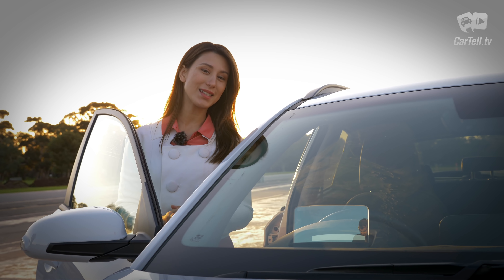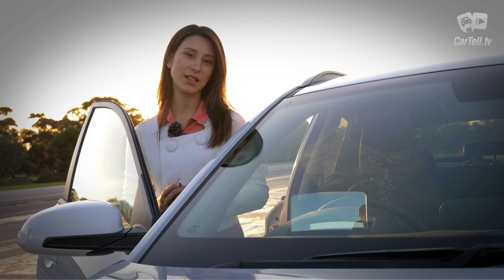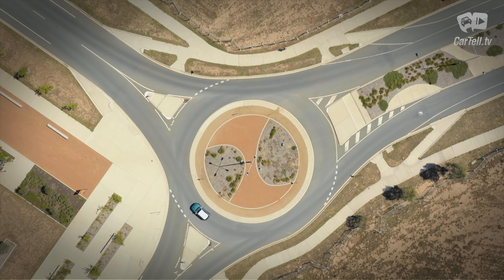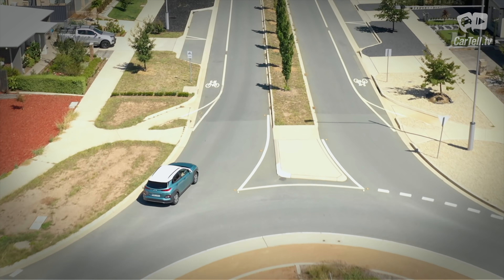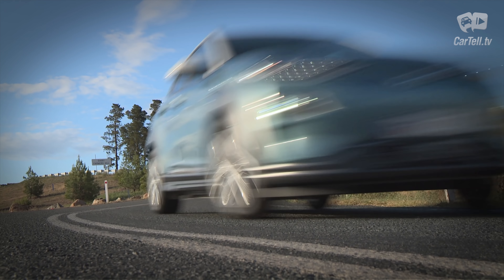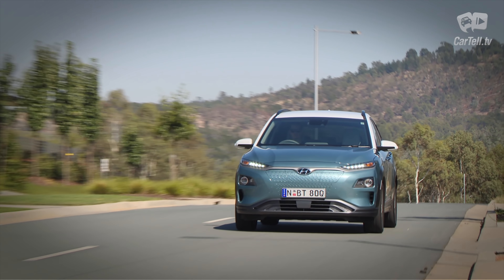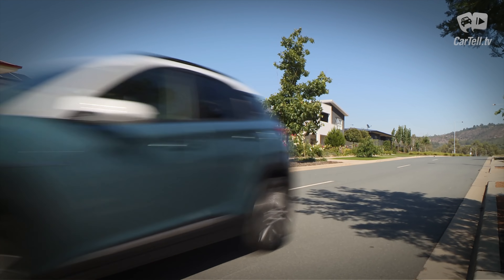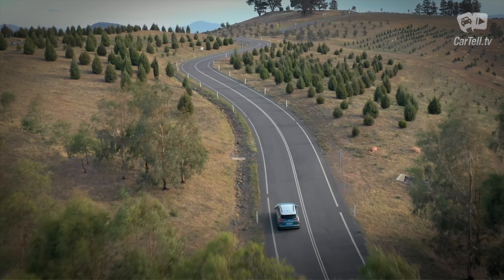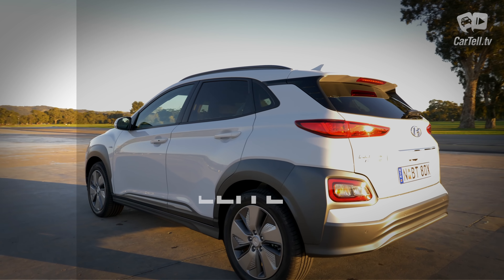Both trim levels have Hyundai Smart Sense standard, so any Kona Electric you buy will have very high levels of safety. Smart Sense includes forward collision avoidance assist, forward collision warning, smart cruise control with stop-and-go, driver attention warning, lane keep assist, blind spot collision warning, rear cross-traffic collision warning, ESC, vehicle stability management, traction control, ABS, EBD, brake assist, hill start control, and a rear-view camera with dynamic guiding lines.